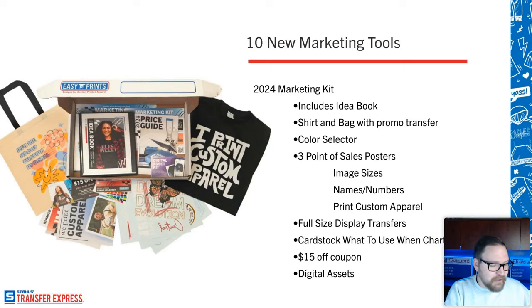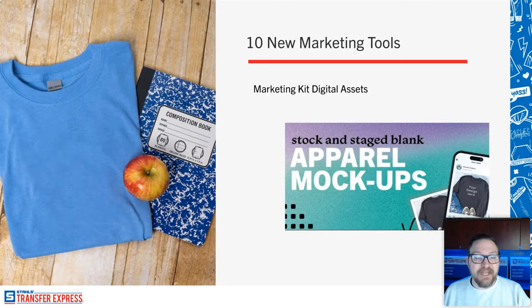New for 2024 — this marketing kit has been completely revamped with brand new artwork, brand new styles, brand new samples, and a brand new showroom of all the different transfer types. But now it's also going to help you market online, with an entire portal of digital assets available to you pretty much immediately when you buy. The first thing you'll see in that digital asset guide is mock-ups — lifestyle mock-ups like this one for a school with an apple and a composition book.